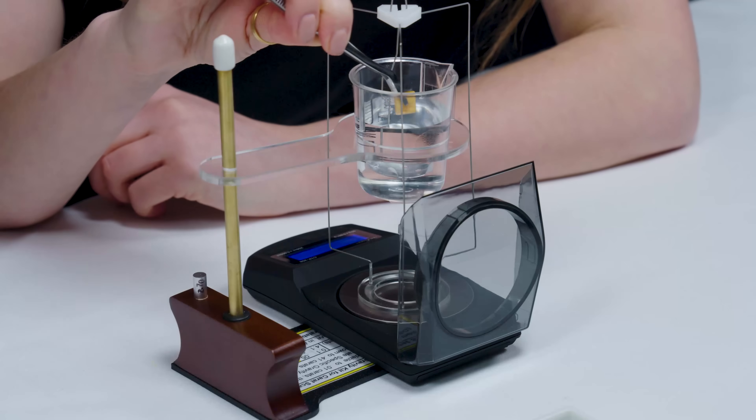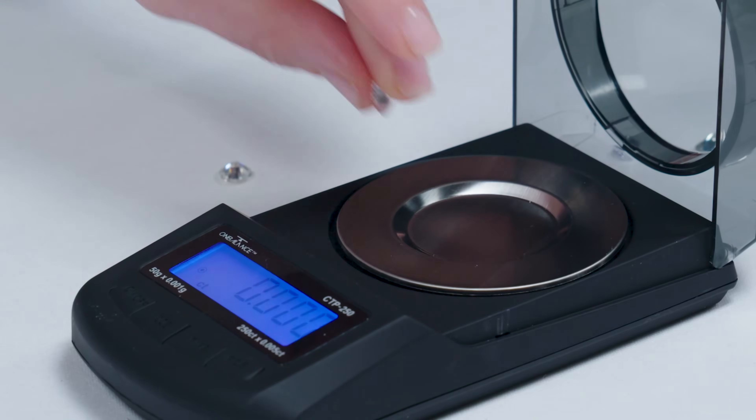The more you know about gems, the more you realize you don't know anything about gems. Like, there's always something new and interesting. It never ever stops.